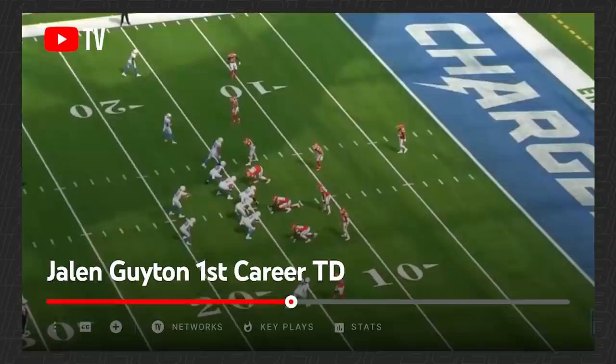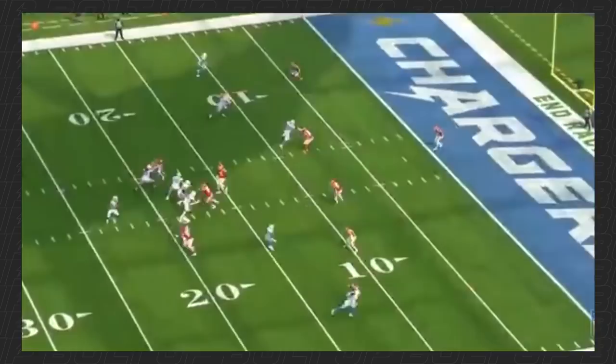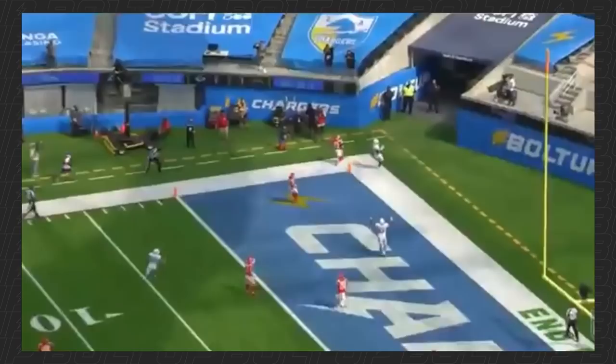We were wondering who was going to step into that role, especially once Mike Williams was nicked up and wasn't able to get out there last week. Jalen Guyton has been coming on for the Chargers. First, it's his ability to adjust down the field, which gives a quarterback tremendous confidence. This is his first touchdown catch working against the Kansas City Chiefs. You're going to see the corner kind of gets lost in coverage, and watch the adjustment that Guyton has to make on this kind of twirl-around, back-shoulder ball.